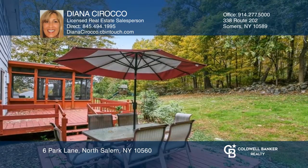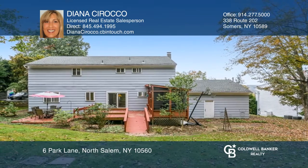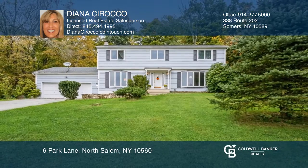Multiple offers and sold fast — Diana's exclusive marketing plan works and gets the results you want. Diana Cirocco is ready to show you your new home.